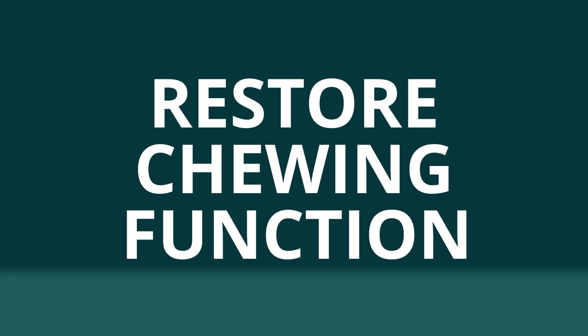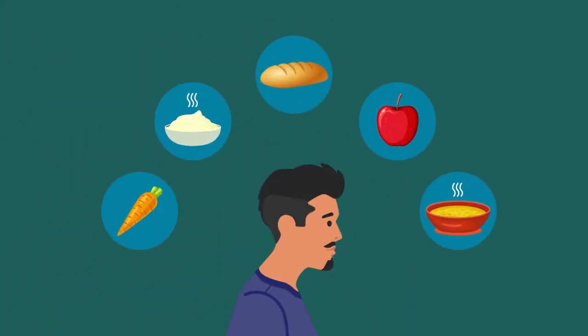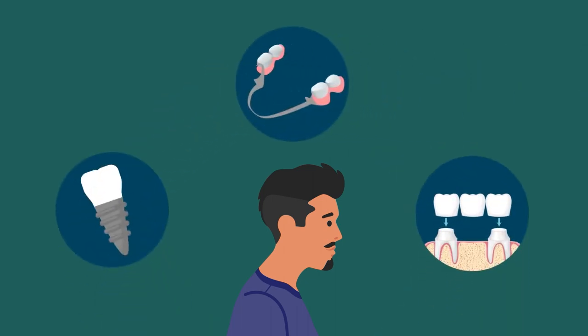Restore chewing function. Damaged teeth can be painful to chew with, causing people to alter their diet or eat abnormally. Dental implant supported crowns, dentures, or bridges are all options to restore the chewing function of the tooth.